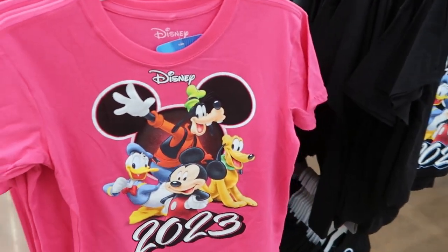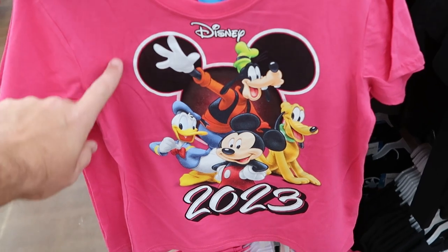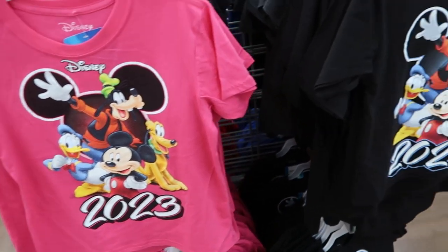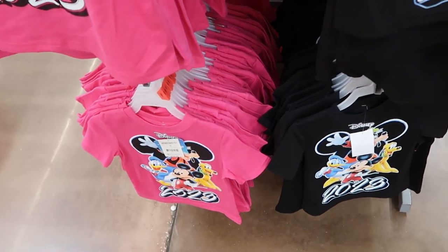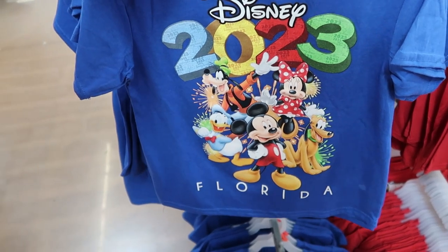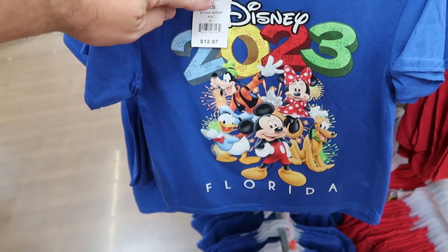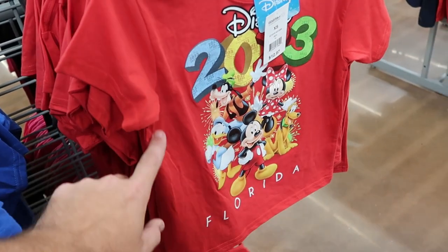Over here they have all the kids' and adult sizes scattered throughout. These are kids' versions of Disney World 2023 t-shirts. This one's a nice pink color that says Disney 2023 with Mickey, Goofy, Pluto, and Donald Duck — $12.98. The smaller kids' sizes are only $10.98. On the other side of the rack is a different version of Disney 2023 with lots of fireworks and even more Disney characters. This one has Minnie Mouse and says Disney Florida — you're not going to find shirts that say Disney Florida on Disney property. $12.98, they have a blue one and a red one.